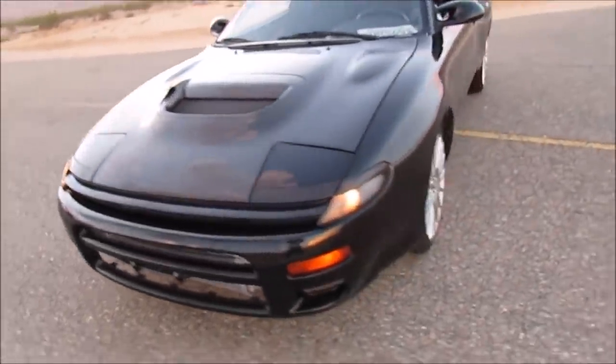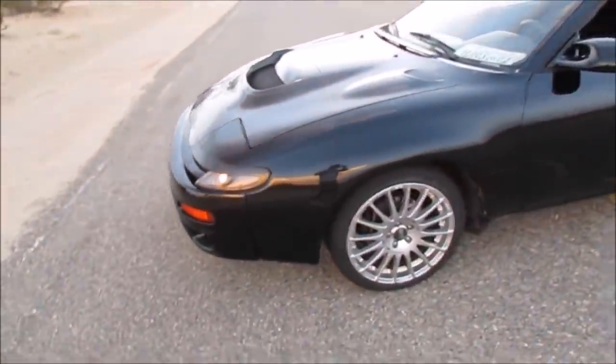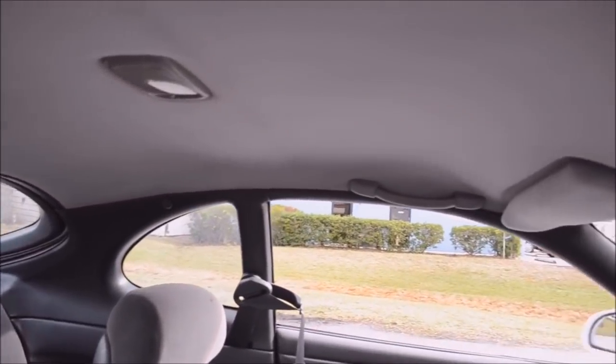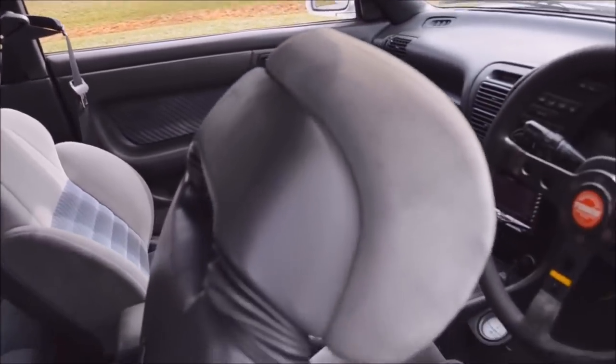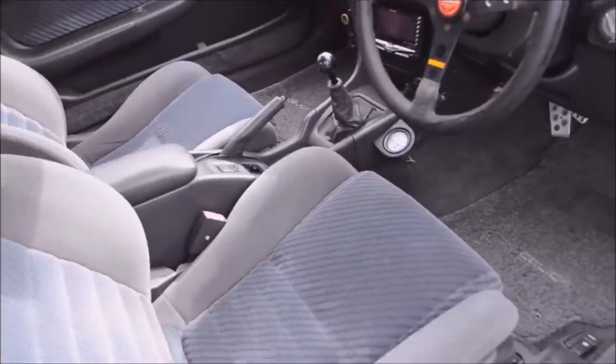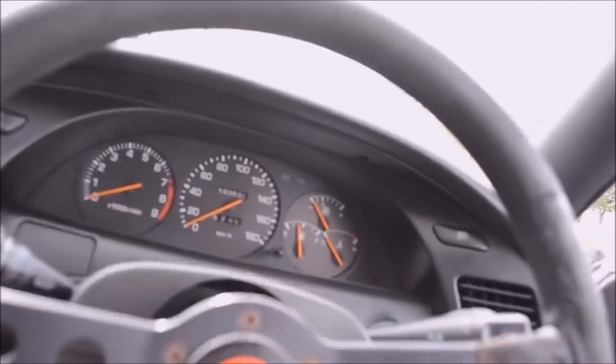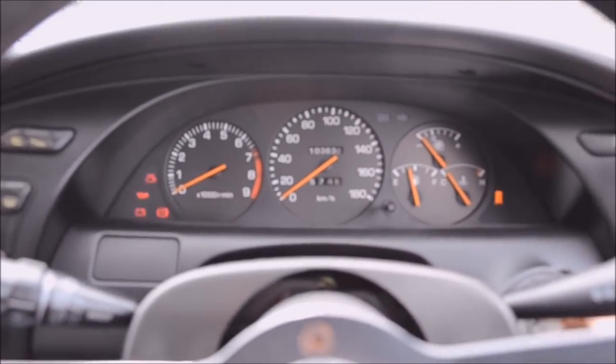There were new options available on the ST185 such as ABS, leather interior, a sunroof, and even a 10-speaker premium sound system. Other luxury features included a power-operated driver's seat, auto tilt steering wheel, airbags, and cruise control as standard equipment.